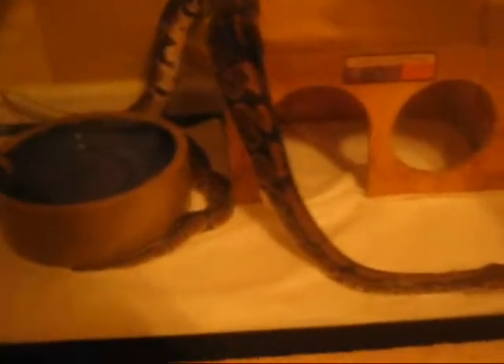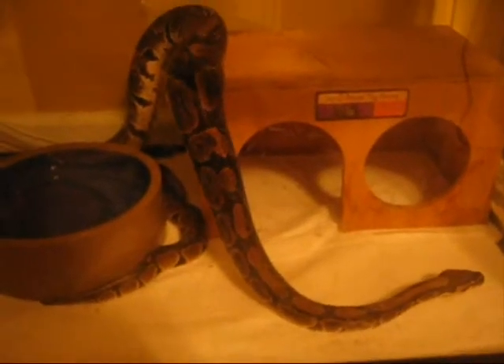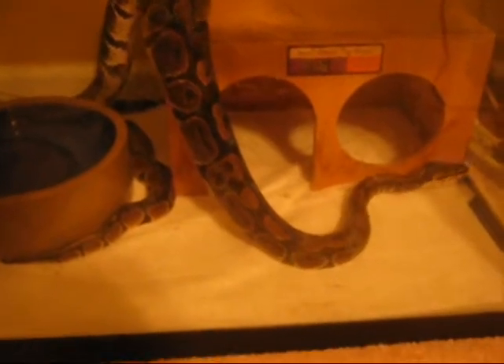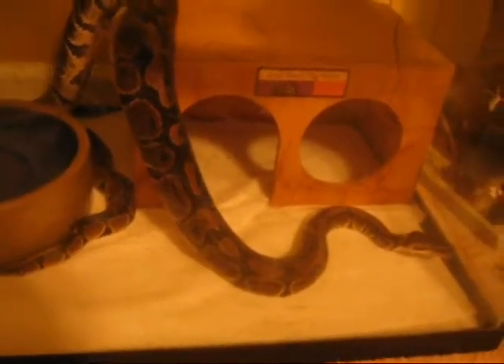Zoe's still looking for food even though she just got fed today. I haven't measured her in a long time but I'm pretty sure she's close to four and a half feet. She's really long when I get her out on the floor.